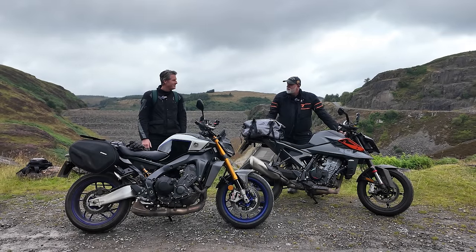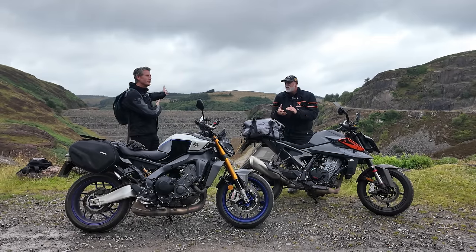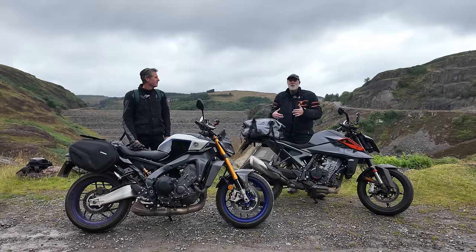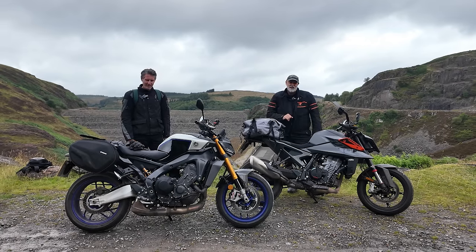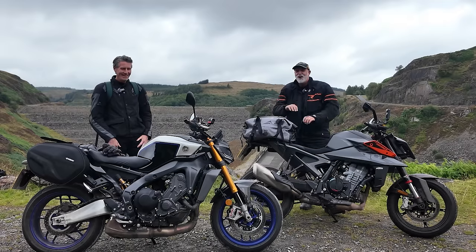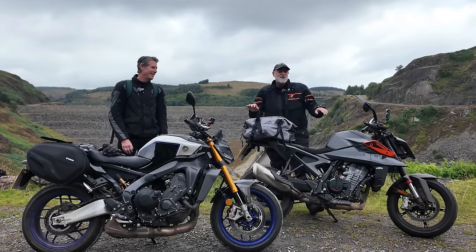Welcome back to the channel. We're on a bit of a road trip. We and Gregorio are on a road trip to test out two of the new middleweight supernaked bikes. They are really supernaked middleweights — we've invented a whole new category of motorcycle. That's what we do on this channel. We redefine boundaries.